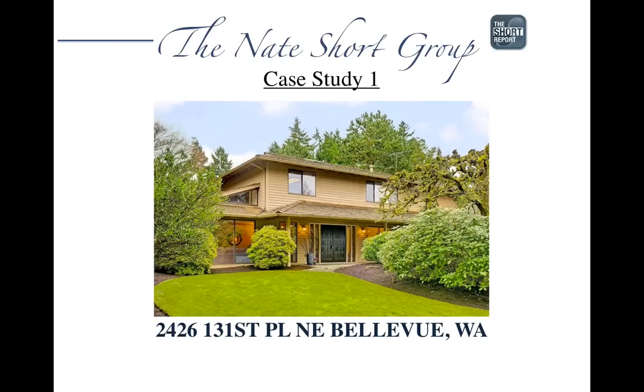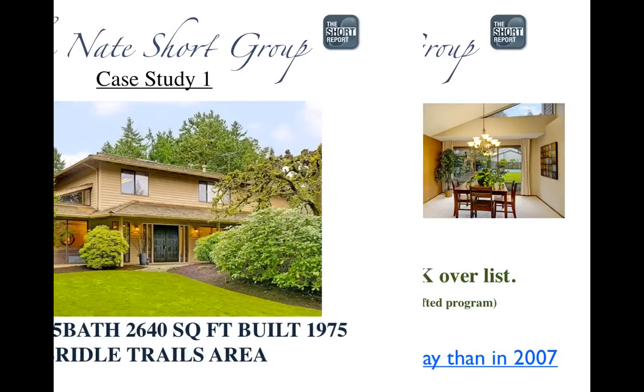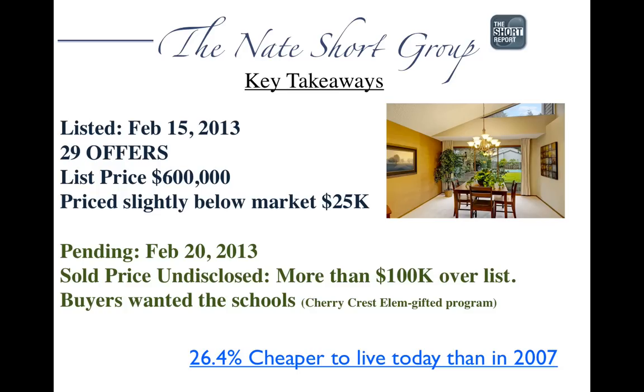Moving on to a case study that's kind of an overblown example of what's really happening in the market, but still very significant. It's a home that sold in Bridal Trails, just recently listed in February — four bedrooms, two and a quarter baths, 2,640 square feet, built in 1975. Nice home, but not over the top. Listed on February 15th, it had 29 offers. It was listed at $600,000, purposely priced a little lower than market value, and it will sell for over $100,000 over the list price.